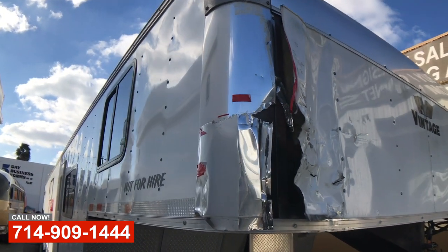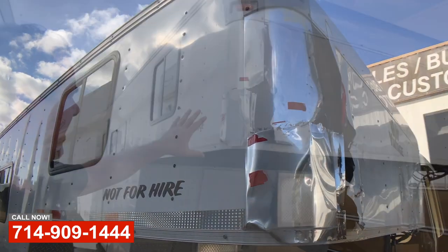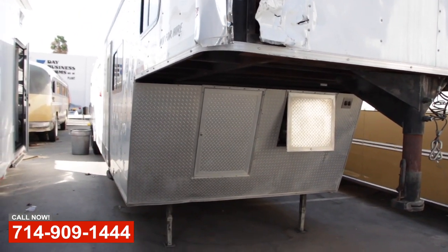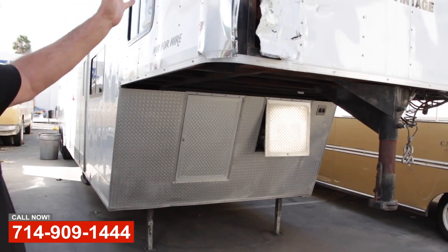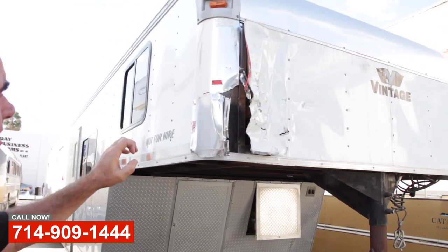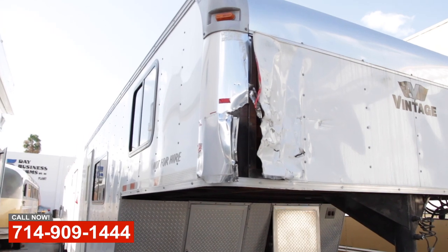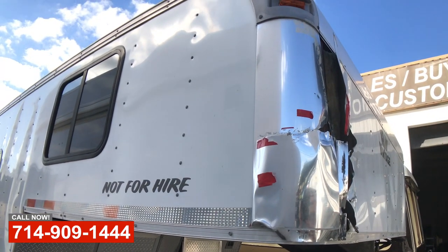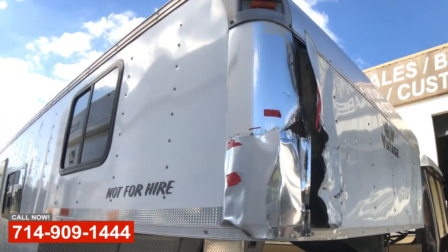He got tangled up and got in a little accident and did some damage up here, and also bent the legs down there. So we're going to go in and pull all these panels off, repair the inner structure, new panels, do the paint work, and repair his support legs down here and get this unit back to the customer.